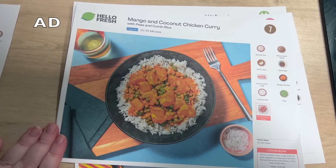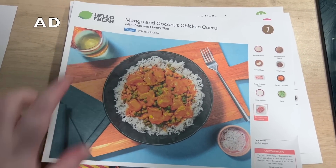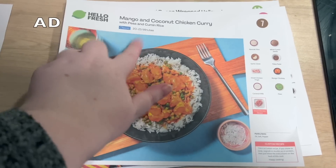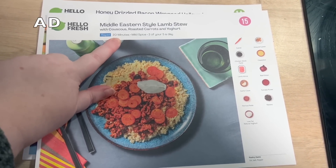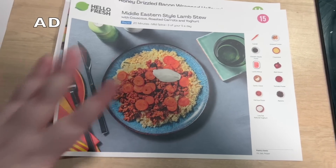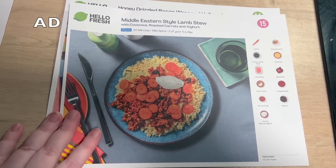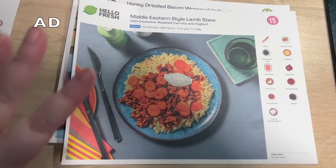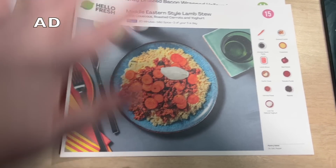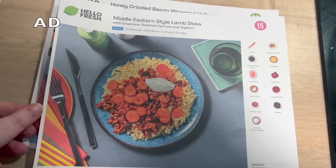Then I've got this delicious mango and coconut chicken curry — a classic recipe that only takes 20 to 25 minutes. And then this is even quicker, a rapid meal that only takes 20 minutes. It's something a bit different for me — a Middle Eastern style lamb stew — so I'm trying to explore some different foods and different cuisines. And this is also five of my five a day, which is impressive.